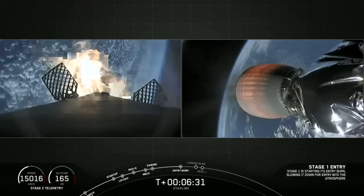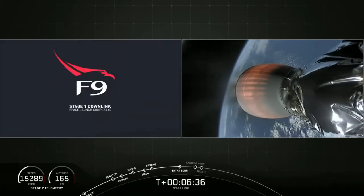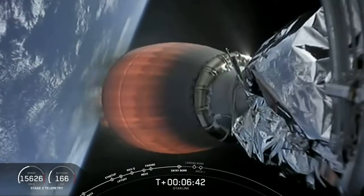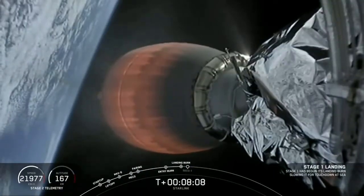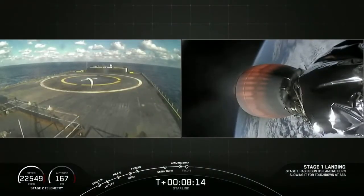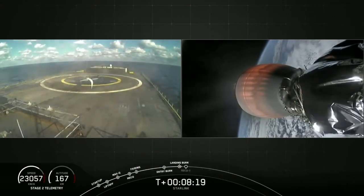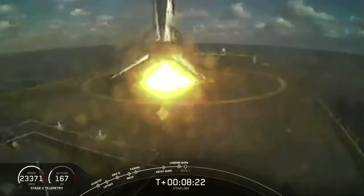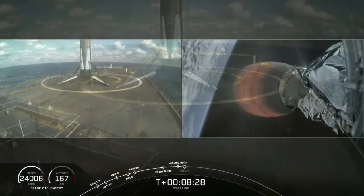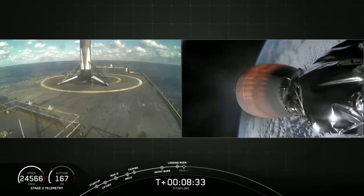You can see that entry burn as it started. We lost the image, but hopefully it will come back. That entry burn was just under 20 seconds long. That landing burn is currently going. Unfortunately, we don't have the video from the vehicle, but we do have the drone ship video. Stage two is in terminal guidance. That's the third landing of this booster — second time landing on drone ship, of course, I Still Love You. Very cool.